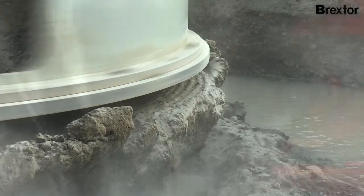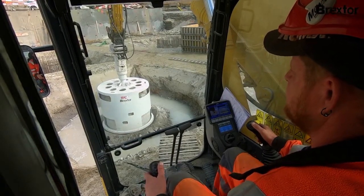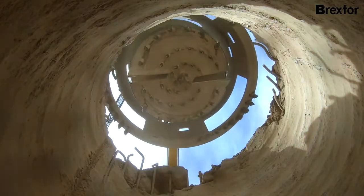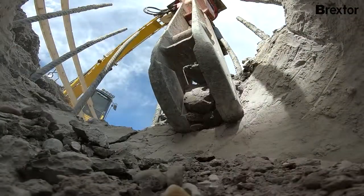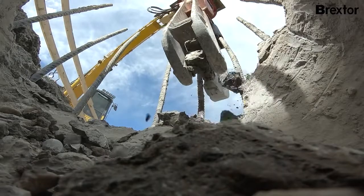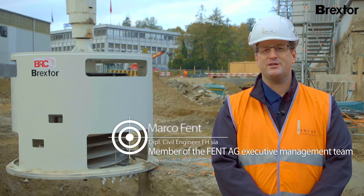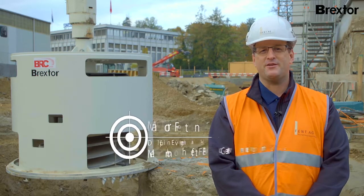We are all the more pleased that pile diameters of up to 2 meters can be processed with Brextor. This clearly underscores the efficiency of this system. We really appreciate this innovative Swiss product and are convinced that many enthusiastic users at home and abroad will feel the same.